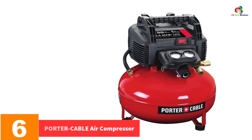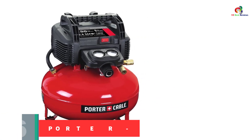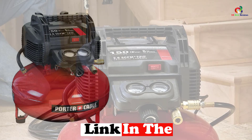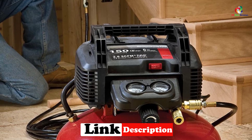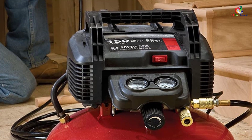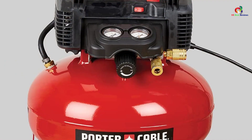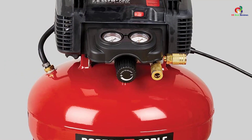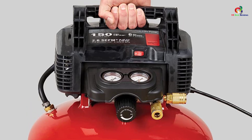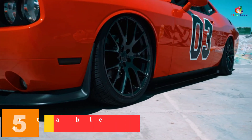At number 6 we have the Porter Cable air compressor. Weighing just 34 pounds, the Porter Cable C202 is a very portable and efficient machine. Styled as a pancake compressor, it can generate a maximum pressure of 150 psi; at 90 psi it delivers 2.6 CFM of compressed air and 3.7 CFM at 40 psi. The oil-free design makes it very durable, requiring very little maintenance, and its six-gallon tank capacity allows you to maintain a steady workflow. Two regulated couplers also allow two users to use the compressor at once.